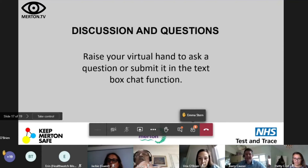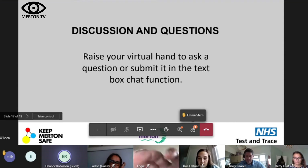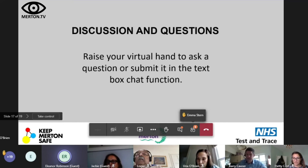Eleanor responds positively, saying this is the first time she's heard about the app and she really likes the message that 'the app traces the virus, not you.' She's heard anecdotally that many people don't want their details shared or their privacy taken away, so she's thinking of ways to get that message across — that no one is taking away your privacy and no one is going to be tracking you. It's about tracking the virus. Once people realize how this works, they'll hopefully be reassured.